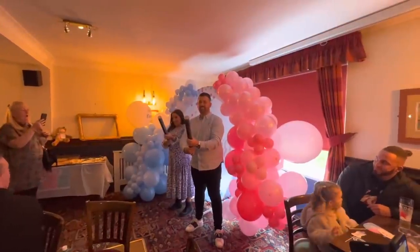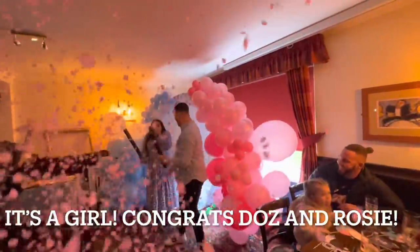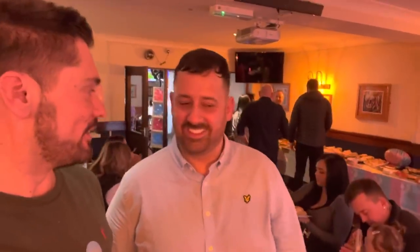Boy or a girl? Two, one... Our best dads have girls first, you know.